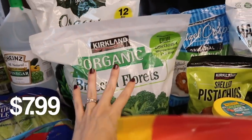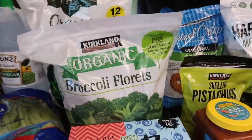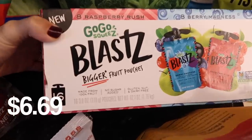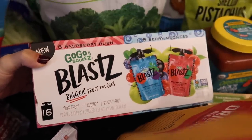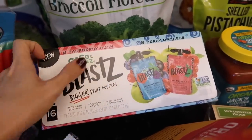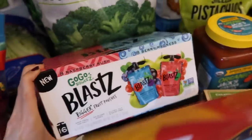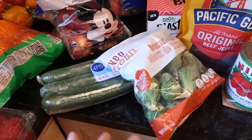Some broccoli right there — I think there are four one-pound bags so it's a pretty decent price. I got these Go-Go Blast squeezers for Wentworth. They had a lot of options at Costco as far as flavors go. These were newer and there are 16 pouches in here — they're larger than a normal pouch. I thought we'd give these a try and see how he liked them compared to other ones. You gotta change things up every once in a while.